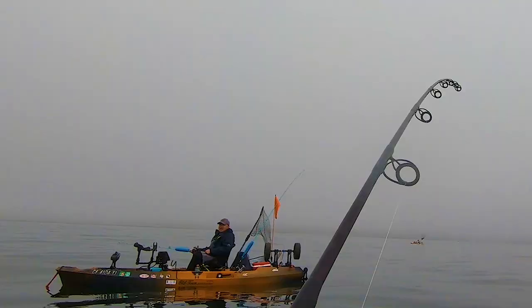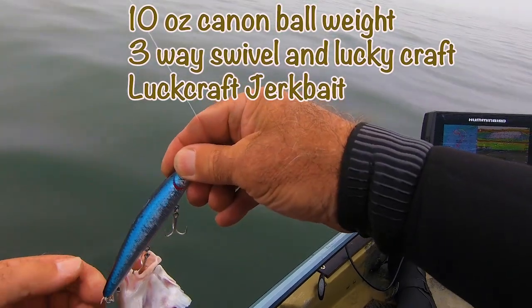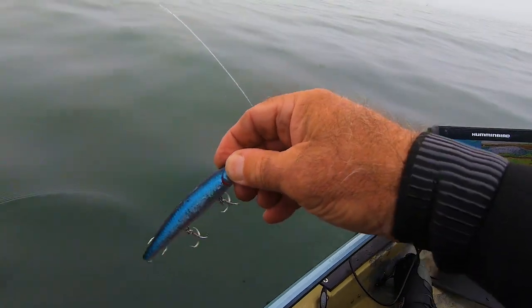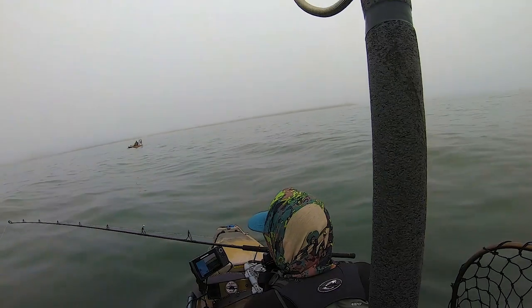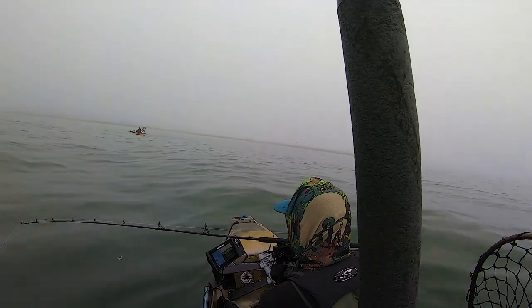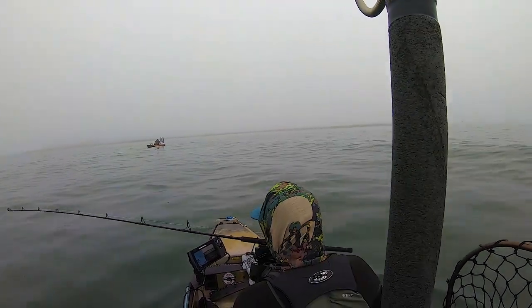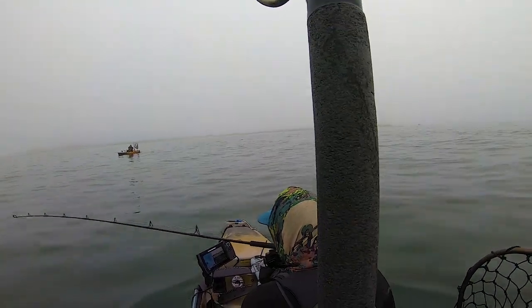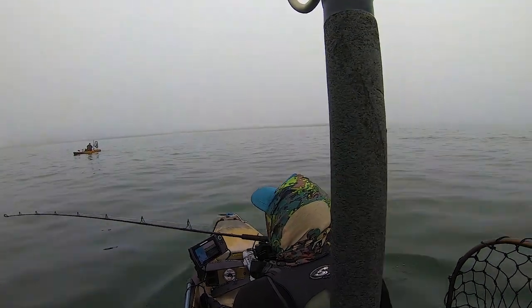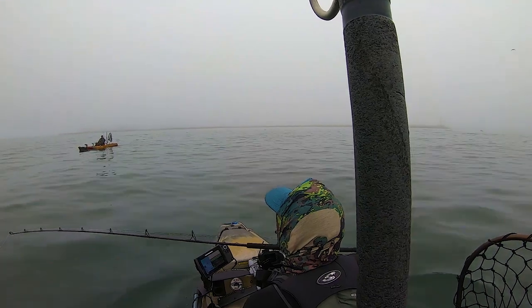I'm out with Steve and hopefully we catch some fish. The setup is a 10-ounce cannonball weight with a three-way swivel, and I'm running a Lucky Craft jerkbait. I hook up right away on a kingfish. Steve and I are regular attendees of YouTube University, but sometimes the best bet is to ask another fisherman willing to share information. I don't know what to do with the kingfish — it's the first one I catch — so I ask about it.